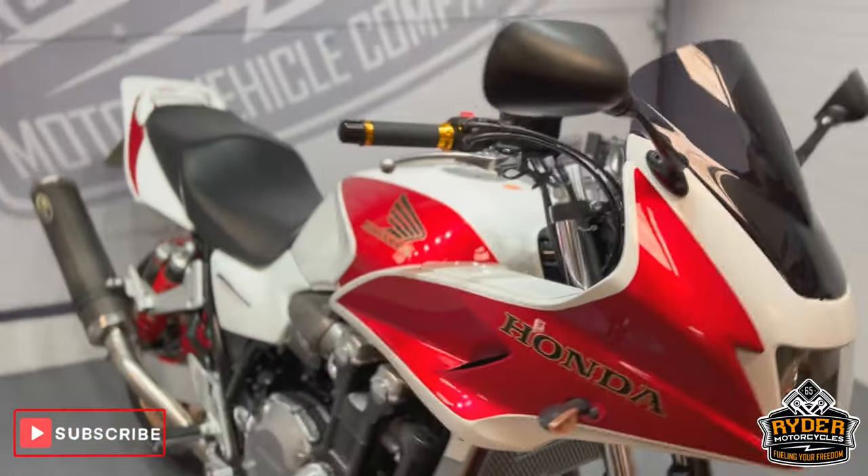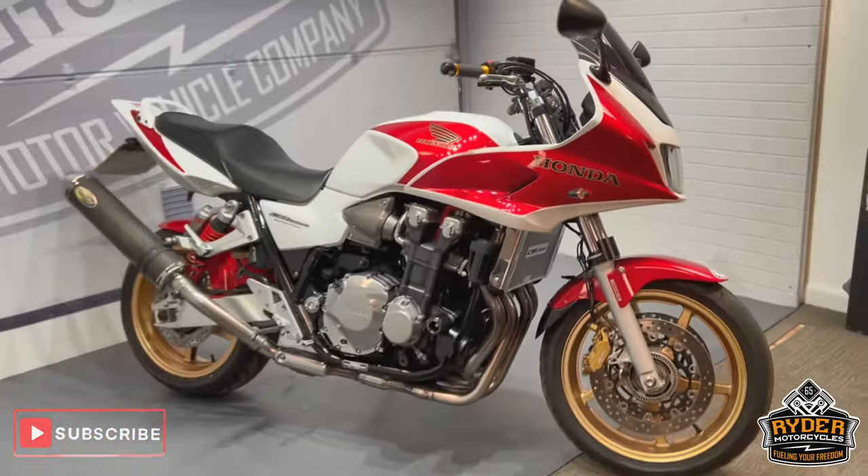If you'd like to know any more about the bike or would like to view it, it's at Rider Motorcycles, Castle Road, Sittingbourne.